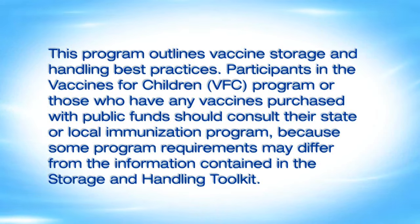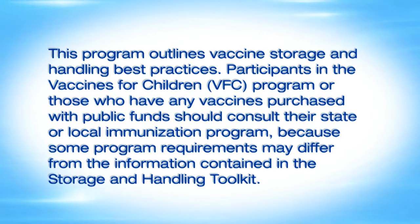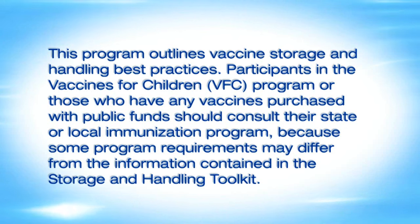This program outlines vaccine storage and handling best practices. Participants in the Vaccines for Children program, or those who have any vaccines purchased with public funds, should consult their state or local immunization program, because some program requirements may differ from the information contained in the Storage and Handling Toolkit.